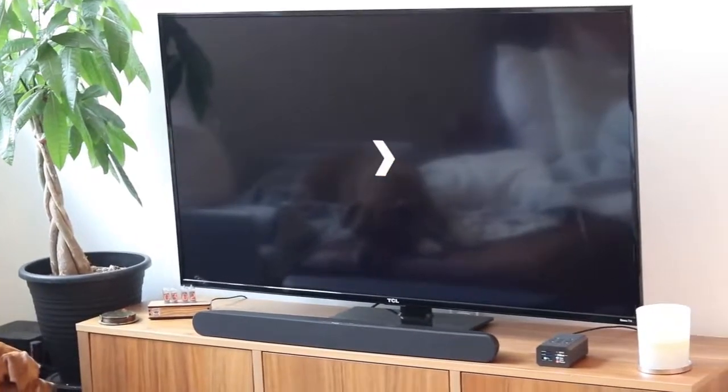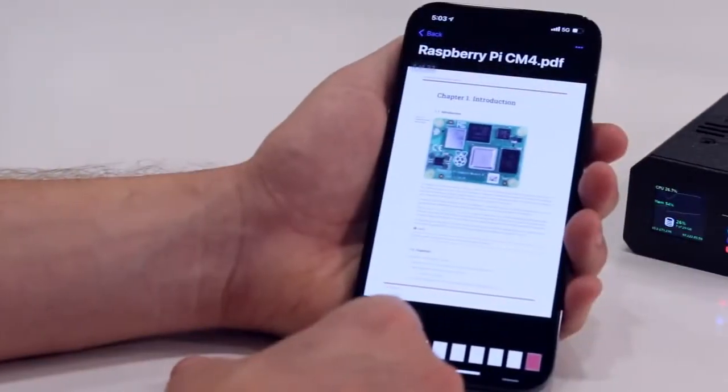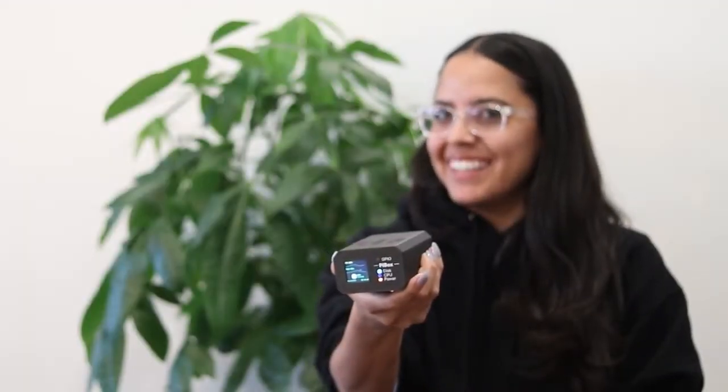This is your home media server. This is your family's game server. This is where you store your documents, safe at home. This is Pybox.